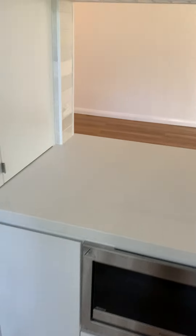Included is the microwave. There's a pantry cupboard here as well — quite handy.